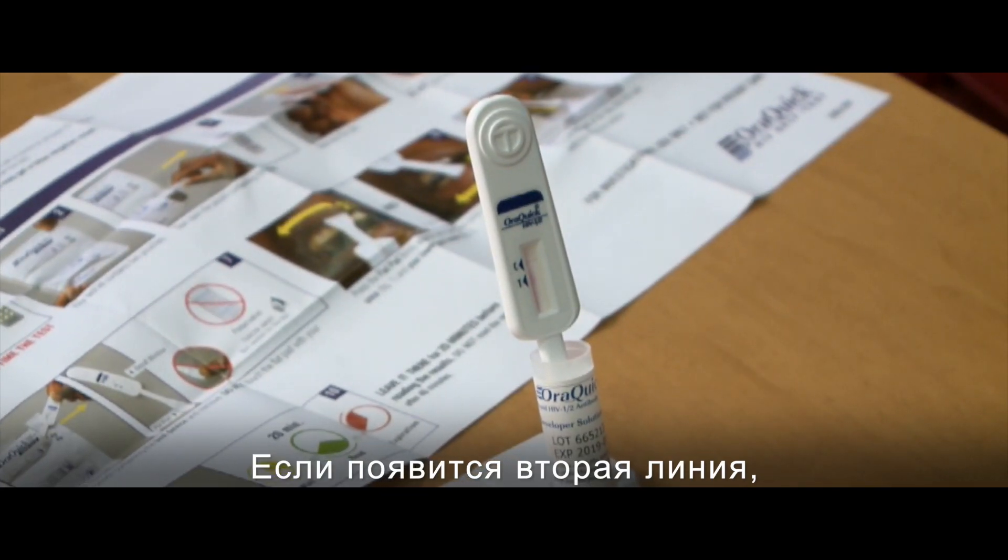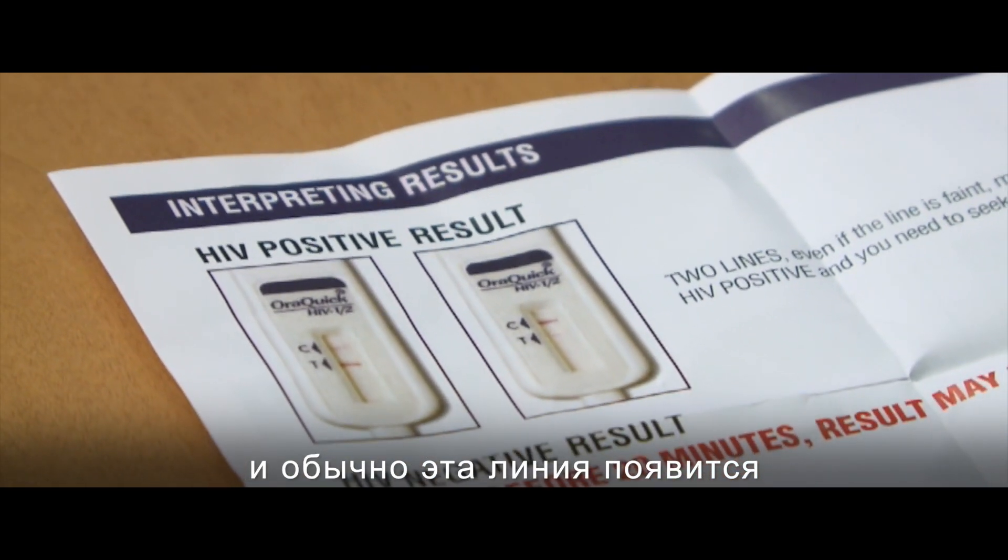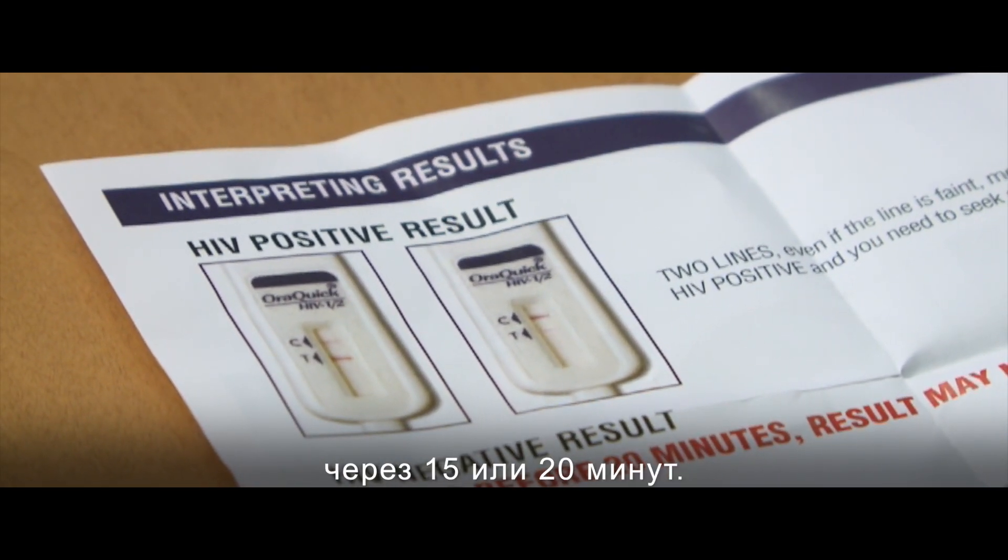If the second line comes up, that would indicate that this is a positive test result. Usually that line will come up over about 15 or 20 minutes.